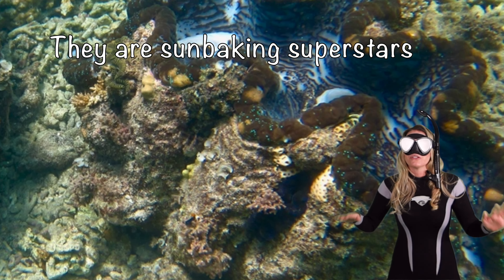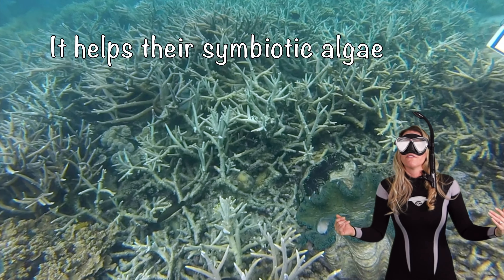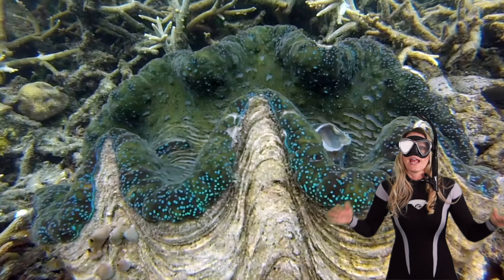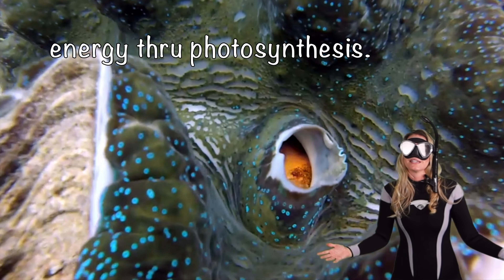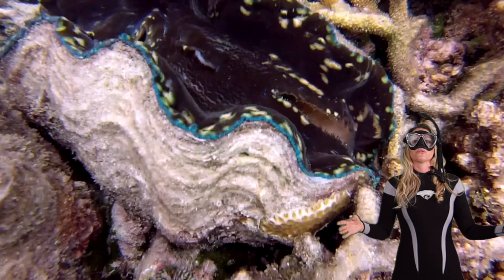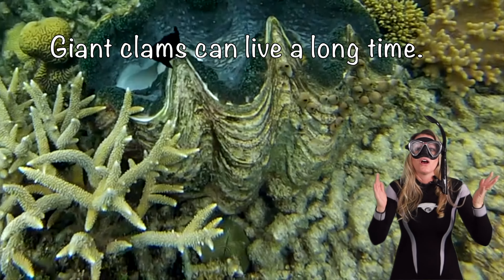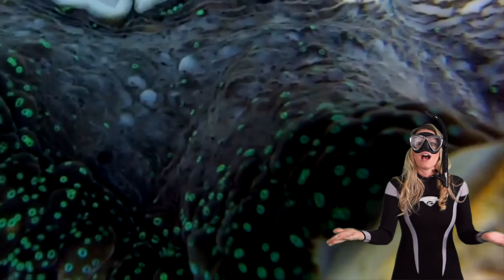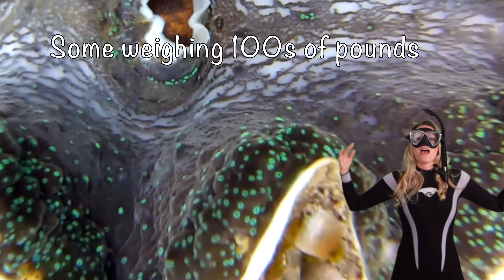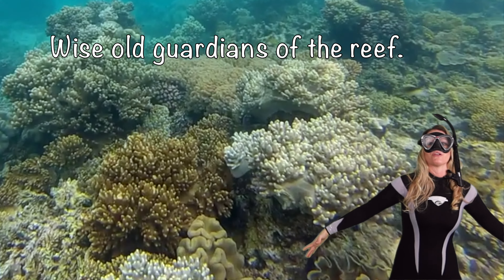Giant clams really are sunbathing superstars too. They rely on sunlight for their survival, as it helps their symbiotic algae within their tissues produce energy through photosynthesis. They're like the sunbathers of the underwater world, soaking up the rays. Giant clams can live a long time — some species for over a hundred years — and they can grow to be massive. Some weigh hundreds of pounds. They're like the wise old guardians of the reef.